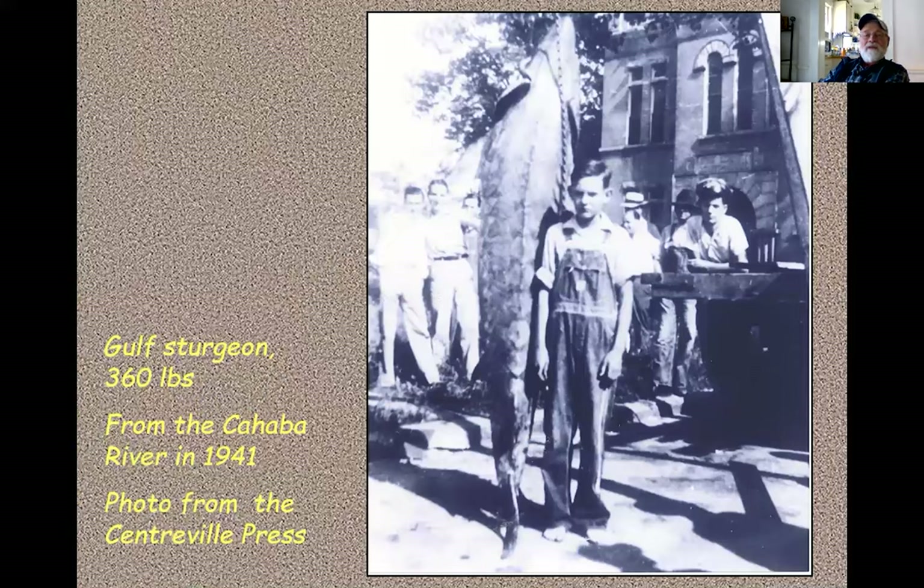Here we have a photo of the record holder for a fish caught in fresh water. This is a Gulf sturgeon — a 360-pound sturgeon caught in Centerville in the Cahaba River around 1941. The Gulf sturgeon generally lives in the Gulf of Mexico, but it's one of the anadromous fishes that like to run upstream into fresh water to lay eggs. Most anadromous fish runs have been lost because of impoundments on the rivers, particularly the bigger rivers, which don't let the fish run far enough upstream, limiting their spawning habitats.